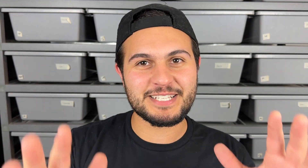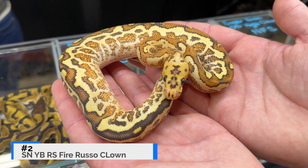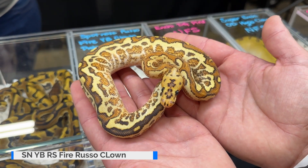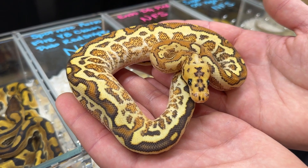The snake at number two is a spot nose yellow belly red stripe fire russo clown by Kidinger Reptiles. Jason is always bringing heat to these shows. Unfortunately the snake was not for sale, but I definitely understand why he's just going to keep bringing heat. If I had to add one thing to this combination I think I'd go with black pastel — I know that will make a Pompeii, but it'll be like a Pompeii plus, because the extra added genes russo and fire will really bring some contrast.